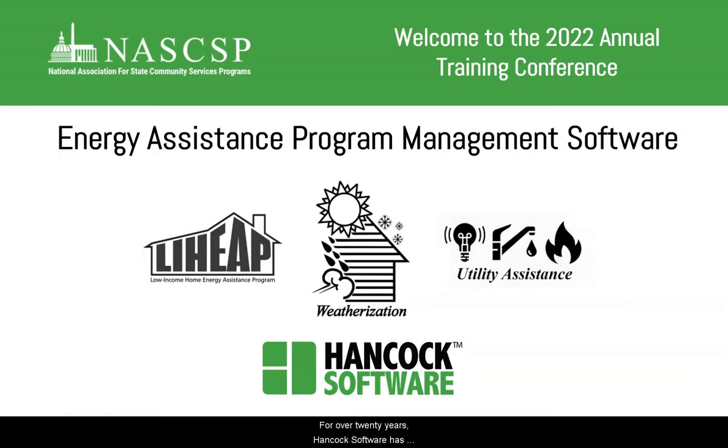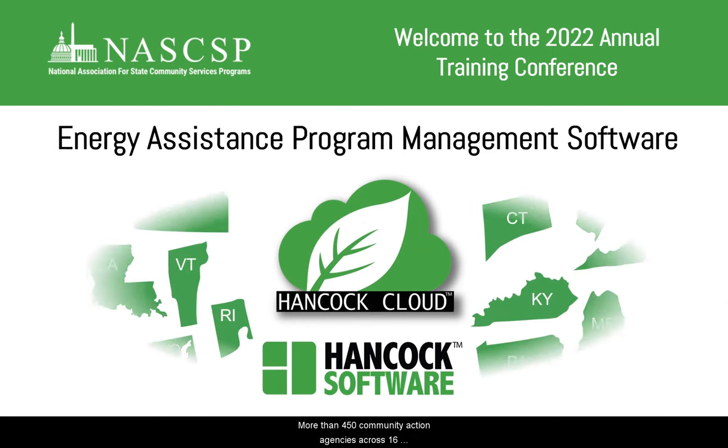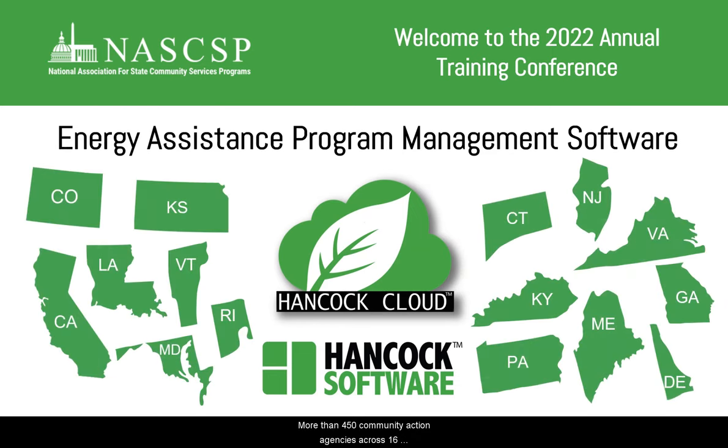For over 20 years, Hancock Software has produced the best energy assistance program management software available. More than 450 community action agencies across 16 states use Hancock Cloud to streamline the delivery of energy assistance and weatherization services to households in need. We asked some of our clients about their experiences working with Hancock Software.